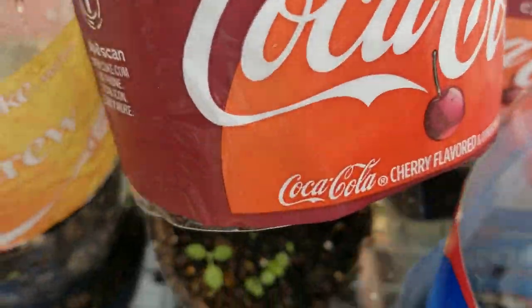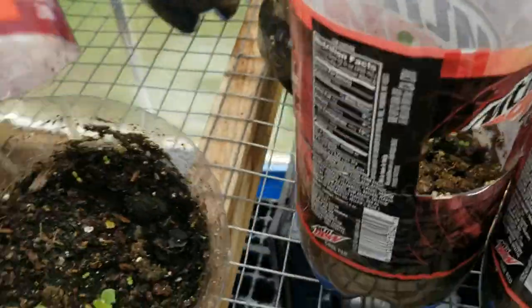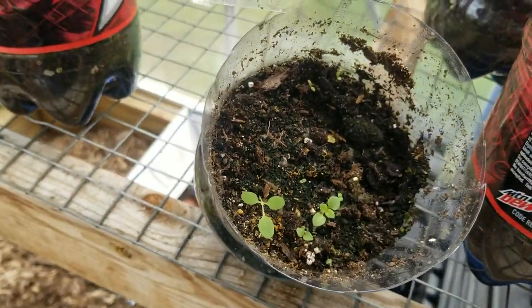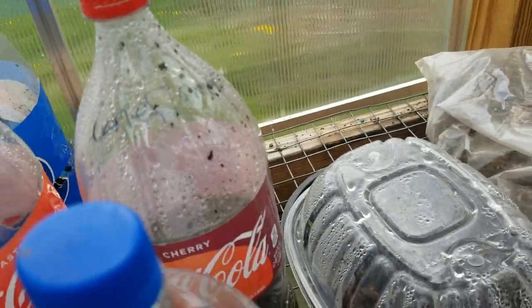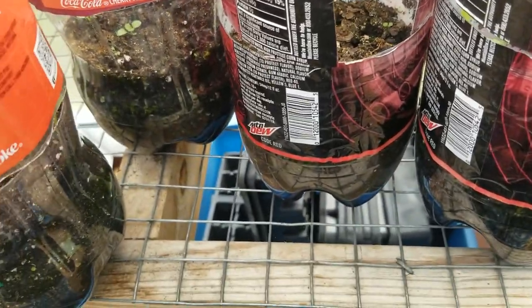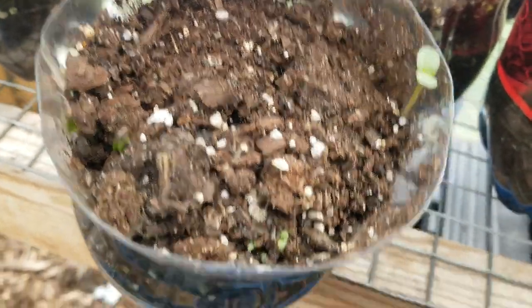I've got coneflower down here, but I don't know if that's coneflower or weed yet. I'll have to see. This one says Texas, so that's probably not a weed — that's probably a mystery plant.